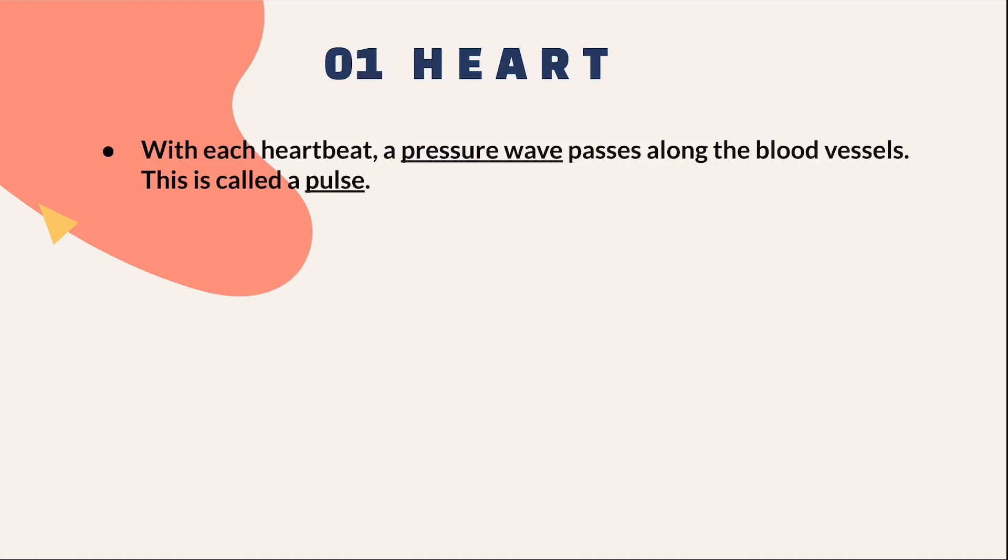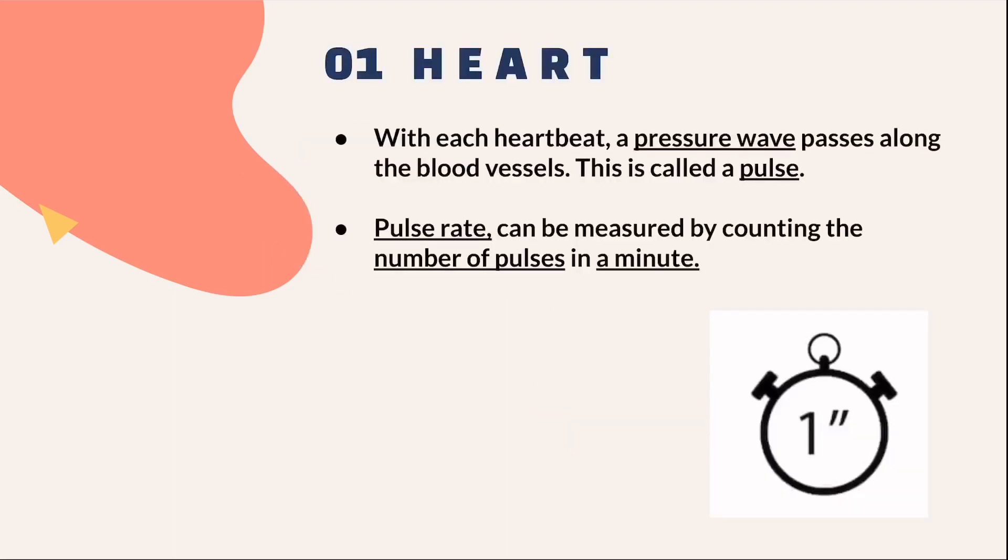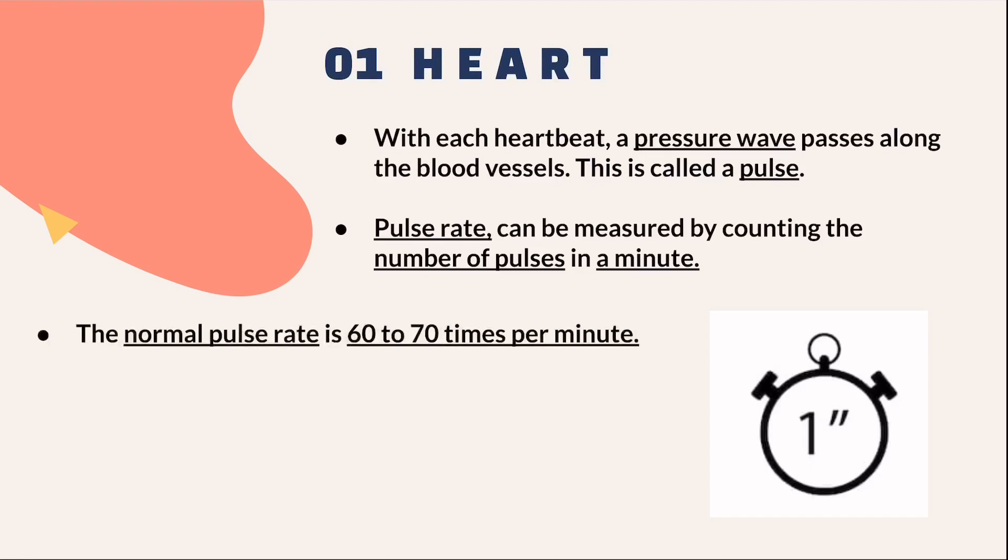How can you measure your own pulse rate? Place two fingers along your wrist and pause the video. Count the number of pulses you felt in a minute, then unpause the video and continue the lesson. The number of pulses measured in a minute is our pulse rate. Similar to the heartbeat, the normal pulse rate is about 60 to 70 times a minute.